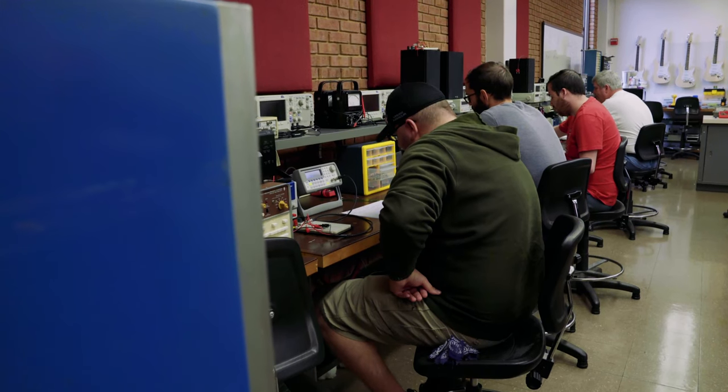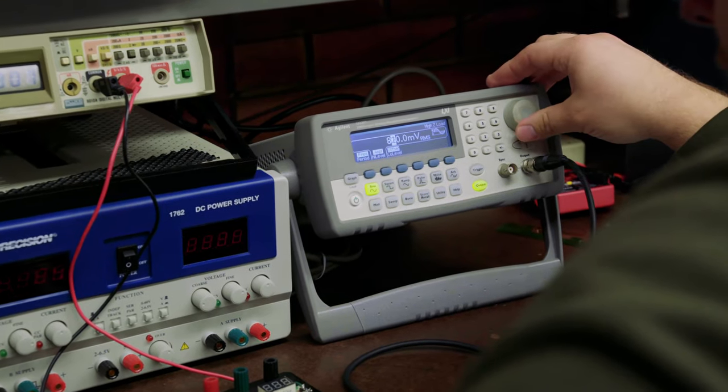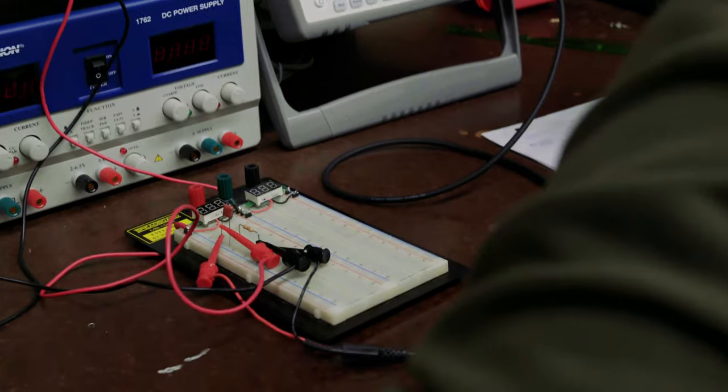Right now there's a shortage of BET technicians in the St. Louis area. I get calls from different hospitals, even Scott Air Force Base — they're looking for biomedical technicians, and our program here just seems to fill that need.